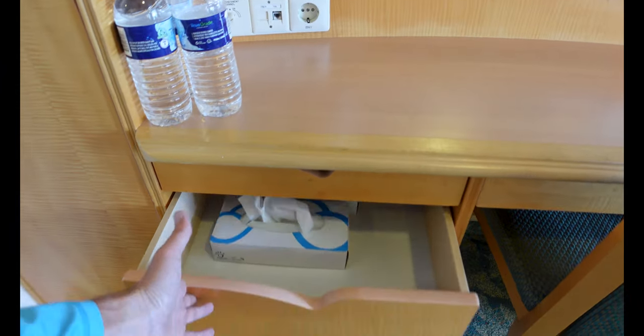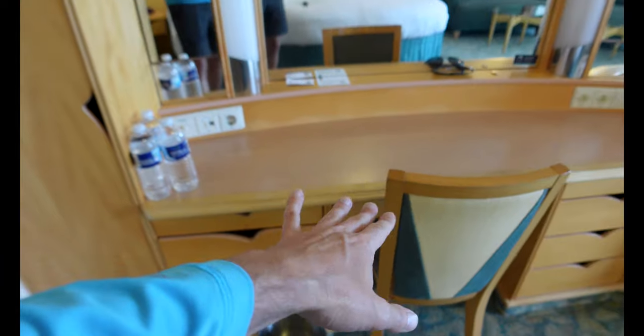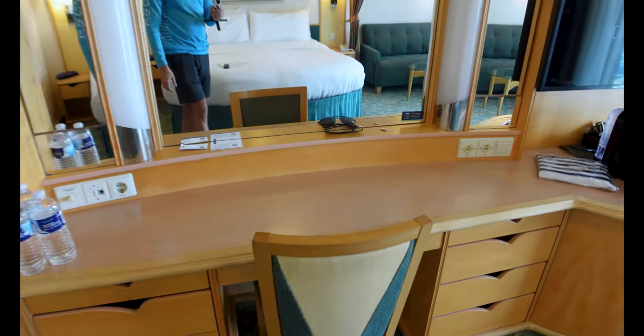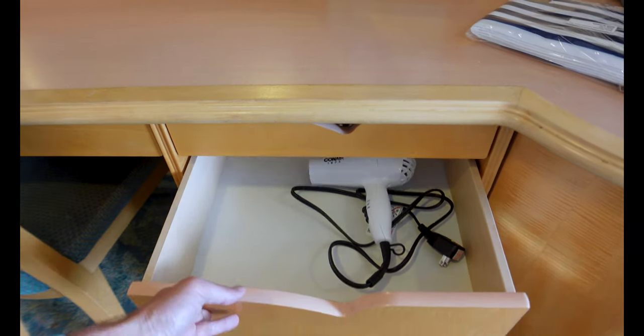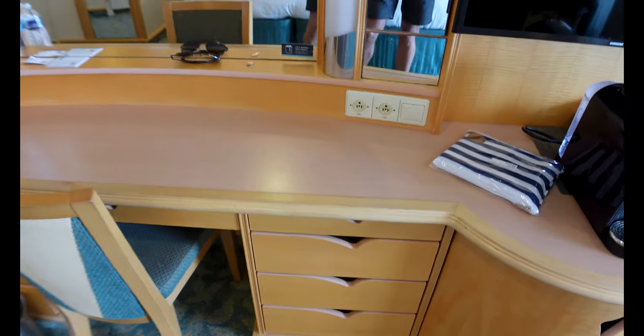You're also going to have storage in the drawers over here, which is where you'll find your room service menu as well as your hairdryer. These are always hit or miss — this one's done a halfway decent job for me on this trip.